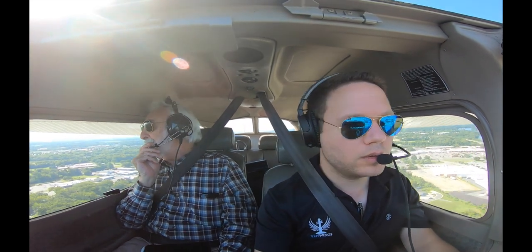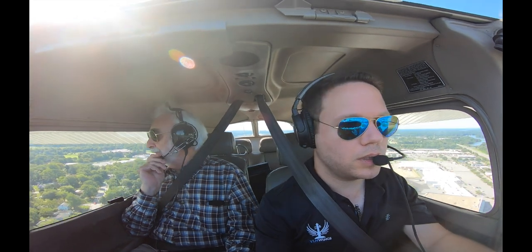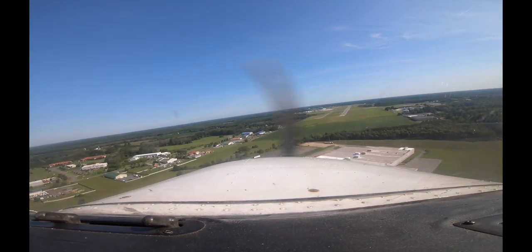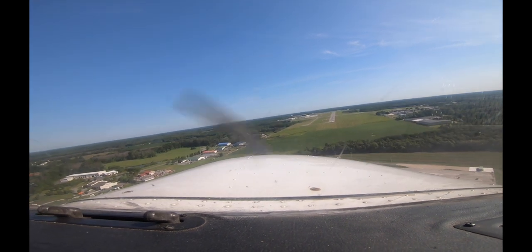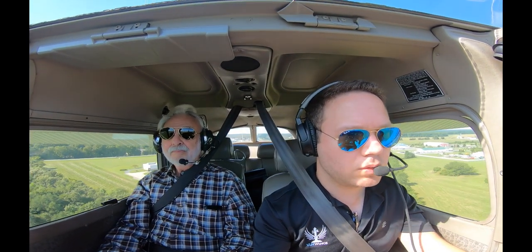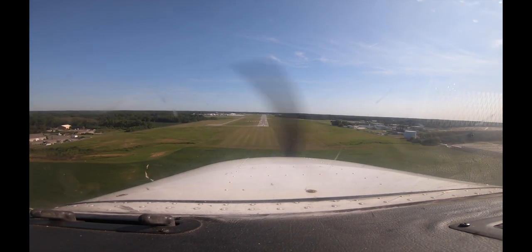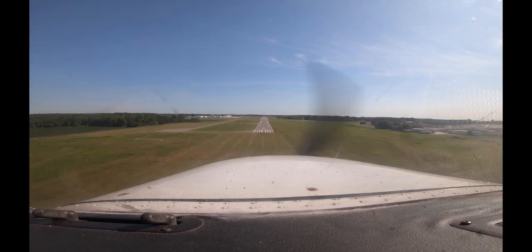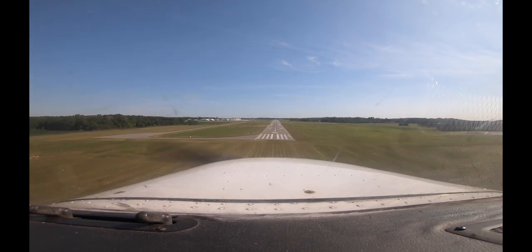Power in there. I will start a turn. There we go — nice. That was a good one. Yeah, very good.